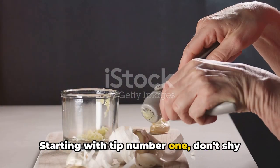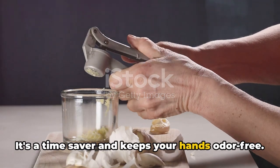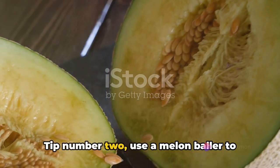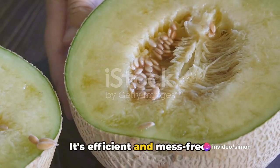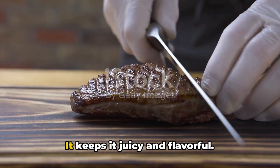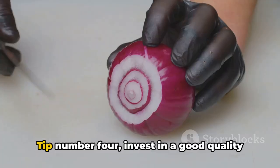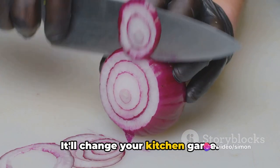Starting with tip number one: don't shy away from that garlic press — it's a time-saver and keeps your hands odor-free. Tip number two: use a melon baller to scoop out seeds from cucumbers or zucchinis — it's efficient and mess-free. For tip three, remember to let your meat rest after cooking — it keeps it juicy and flavorful. Tip number four: invest in a good quality chef's knife. It'll change your kitchen game.